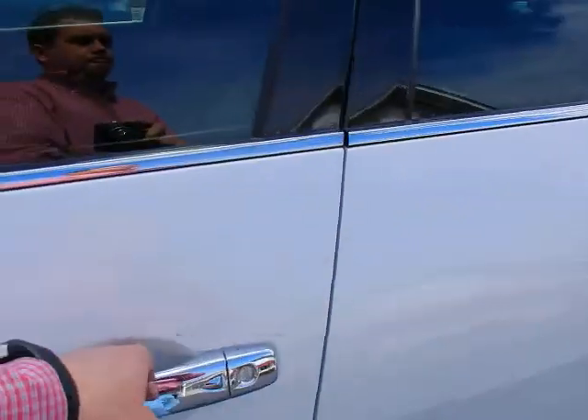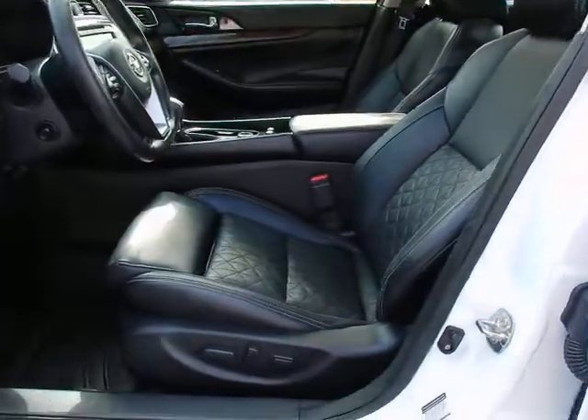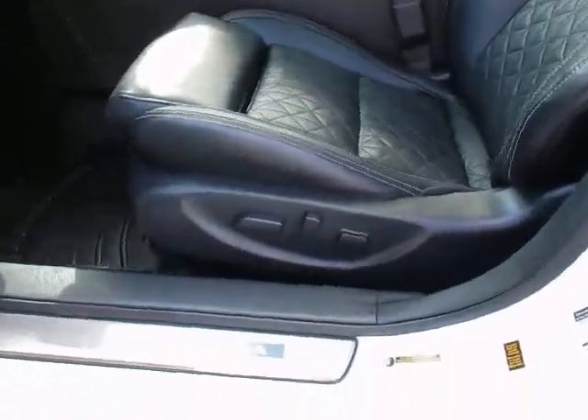Keyless entry. Leather bucket seats. Dual power seats. Backlit door seals — really cool at night.